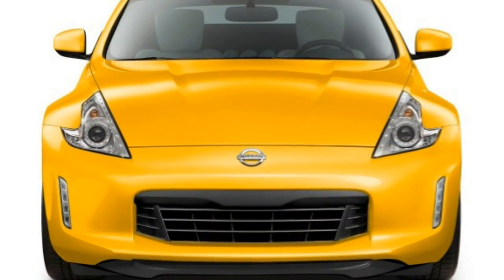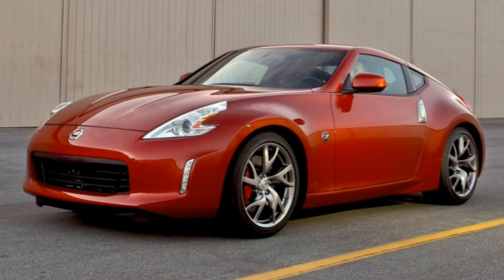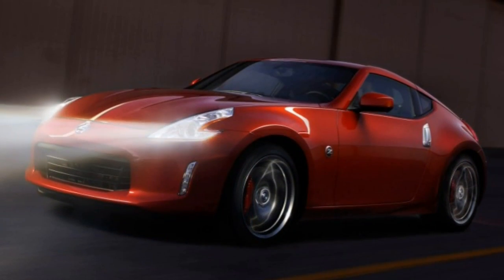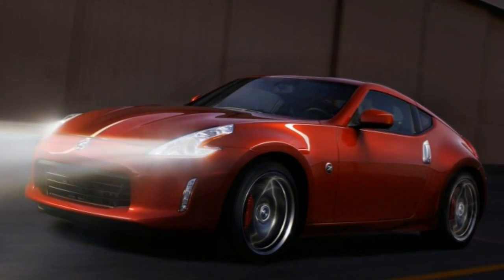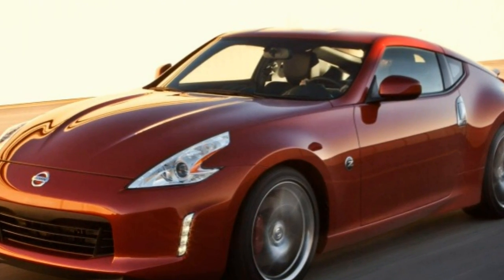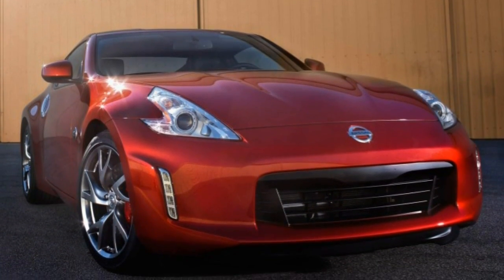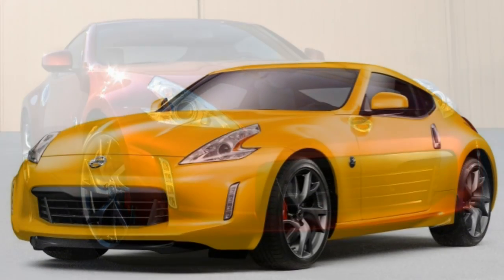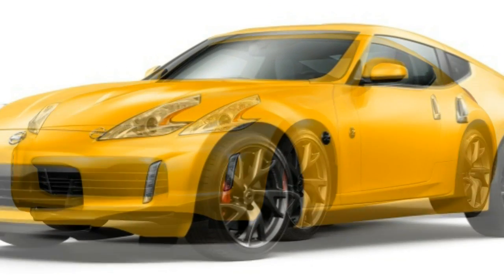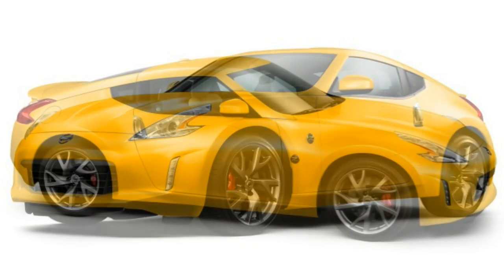The convertible Z drops to a laughable 4.2 cubic feet of cargo space, making it tough for a couple to pack much more than soft-sided weekend bags. One surprise with the Z is the high-quality materials that wouldn't look out of place in an Infiniti, but base trim levels are missing basic features like Bluetooth audio and a USB port — likely an omission tied to the Z's increasing age. The seats feature sporty contours that excel at keeping occupants in place during spirited drives, and long-distance cruising comfort is respectable as well.